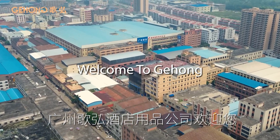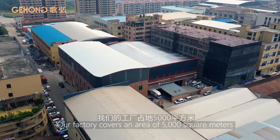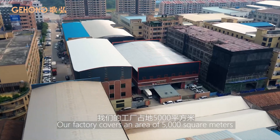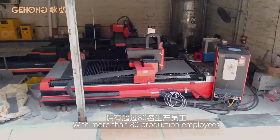Welcome to Gihong, Jiaqing, China. Our factory covers an area of 5,000 square meters with more than 80 production employees.